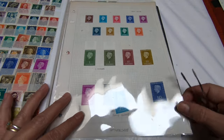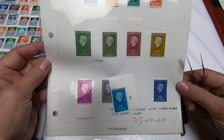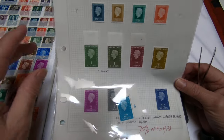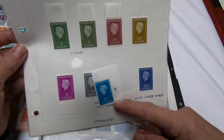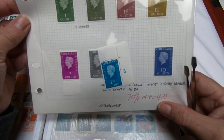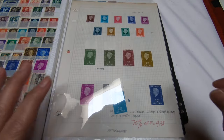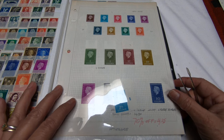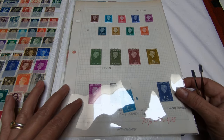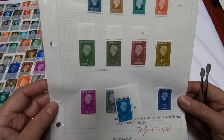This is a midnightly hinged Netherlands set, and you can see here that they were Scott valued at $14.30, and the owner got it for 70% off at $4.25. This is why I don't pay as much attention to values in the Scott catalog, because you get for them what somebody's willing to pay.